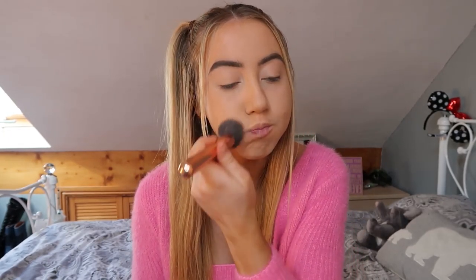I always do this puffer fish face to get into my smile lines. I'm not sure if it actually works but I feel like it does, because I smile a lot and my makeup always creases in my smile lines. So that's me set with that powder.